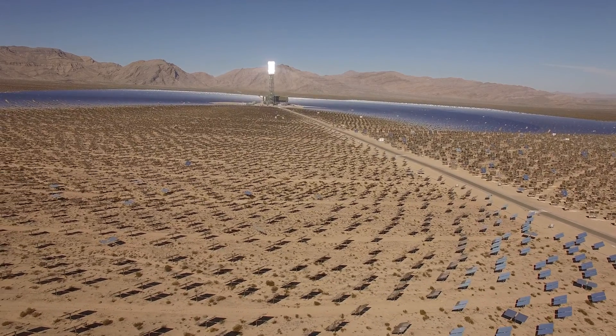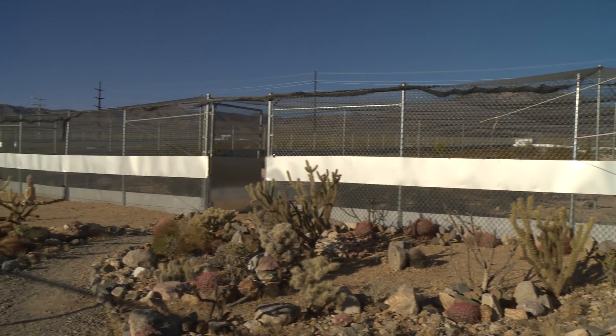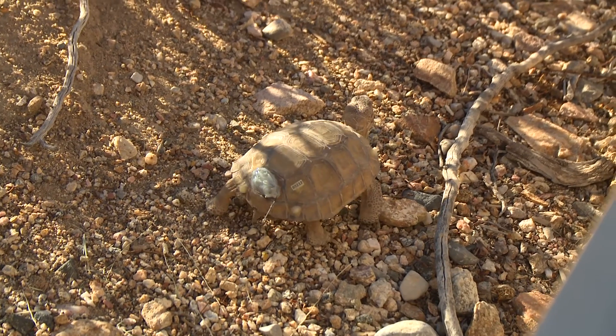With every acre within our project boundary, we replaced it somewhere else by two acres. And then we put in a land bank to take care of that land, not only for the tortoise, but it's also for avian species and other wildlife.